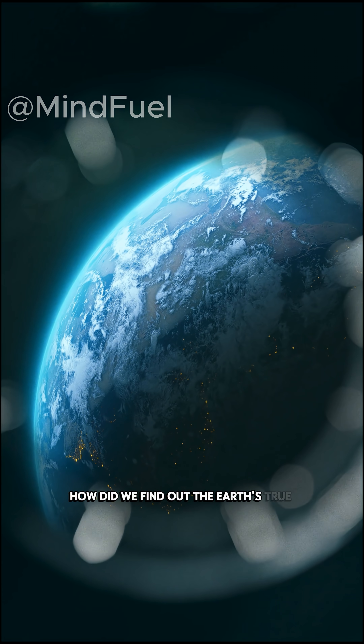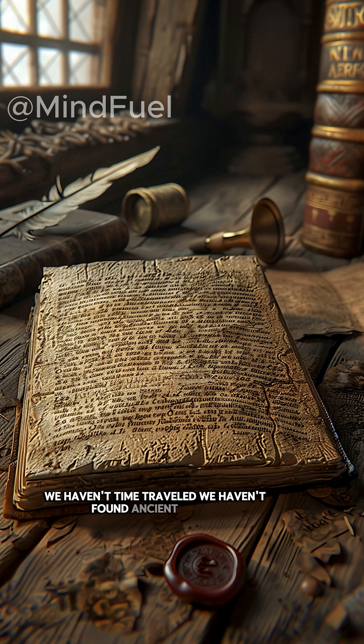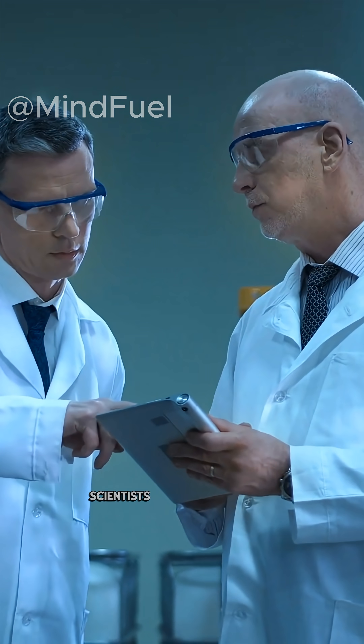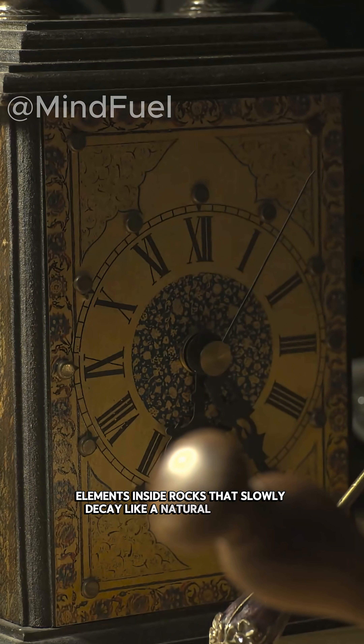How did we find out the Earth's true age? We haven't time traveled, we haven't found ancient diaries, so where did the answer come from? Scientists figured it out using radioactive elements, elements inside rocks that slowly decay like a natural time clock.